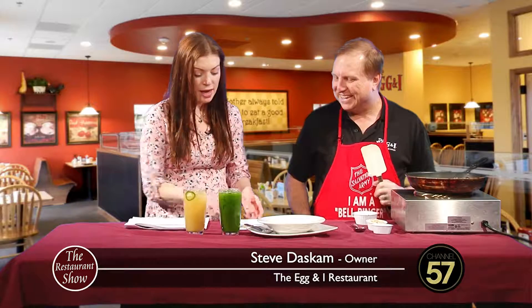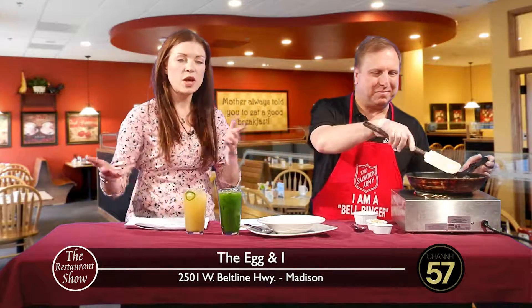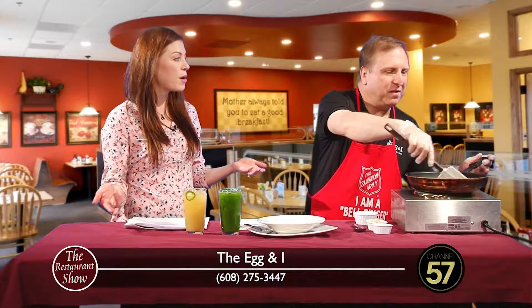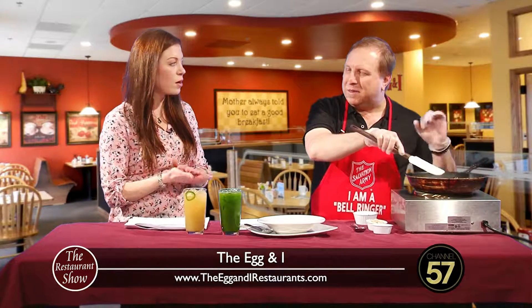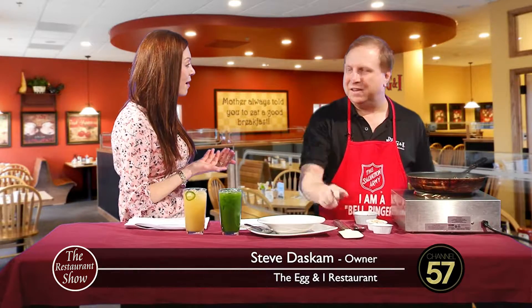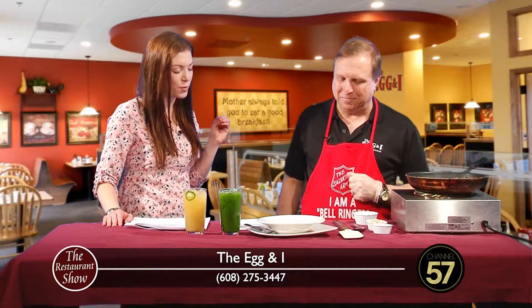Let's talk about them while the oatmeal heats up. If you don't know, the Egg & I has a menu that stays, but also has some things that rotate in and out to keep things new and different — keeps you asking and wondering. Some of the favorites come back every year, and sometimes they come back a little different, updated. It just depends on which item it is.